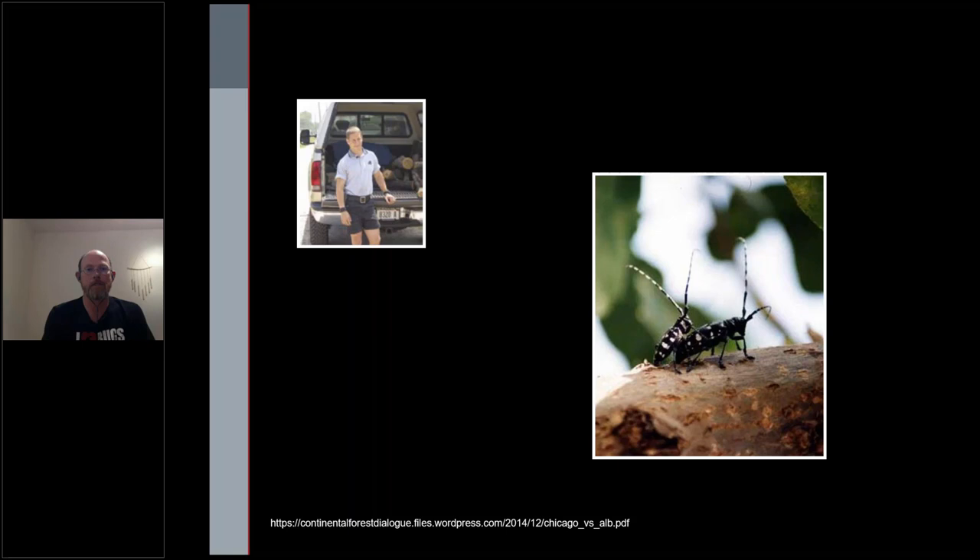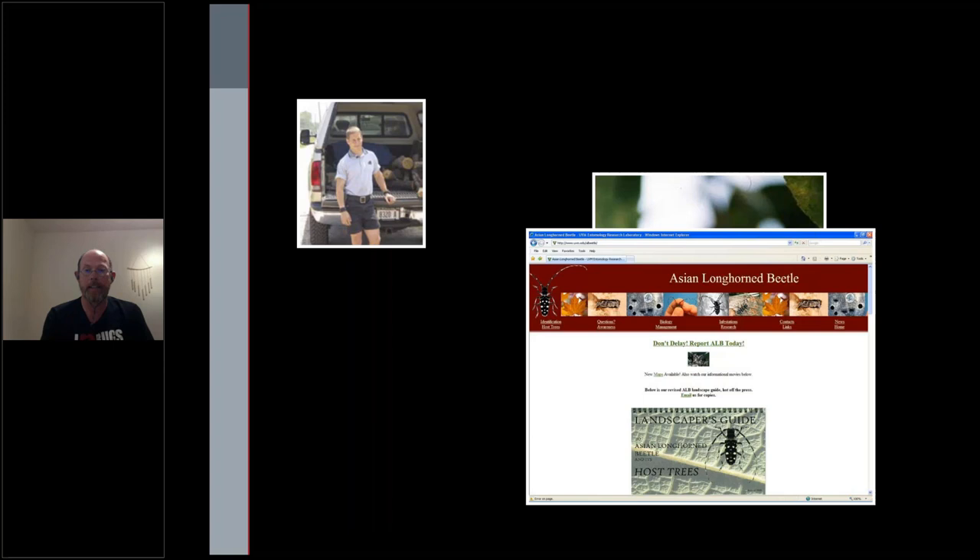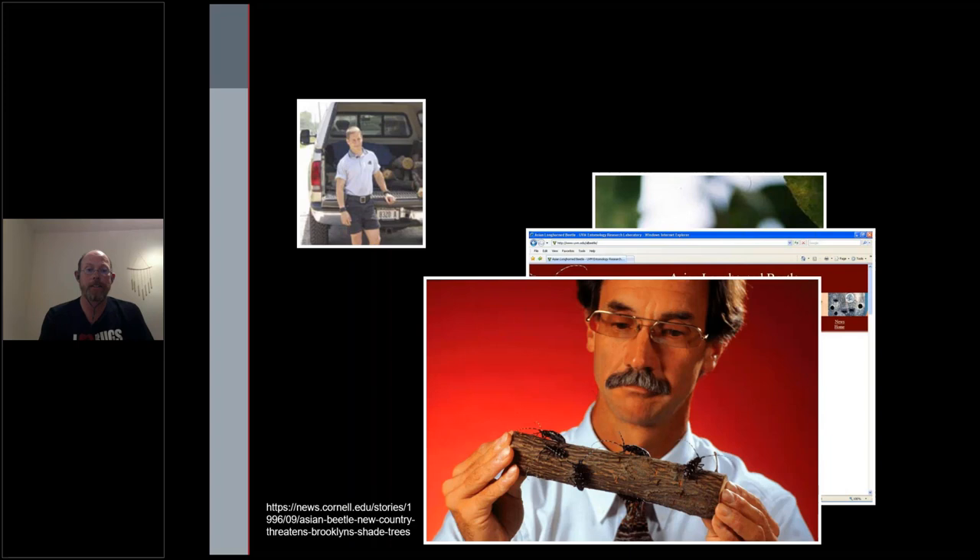This guy put the logs in the back of his truck. As those logs sat there for the day, he started noticing these beetles chew their way out and emerge, and quickly recognized that beetle as something different and unfamiliar. He went online — remember, this is back in 1998, so web tools weren't all that common — looked up Asian longhorn beetle, and said, 'Yep, that sure looks like that beetle.' He contacted entomologists and got a verification of the identification, and sure enough, it was Asian longhorn beetle.